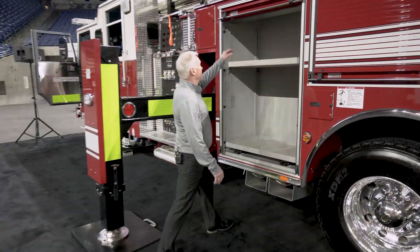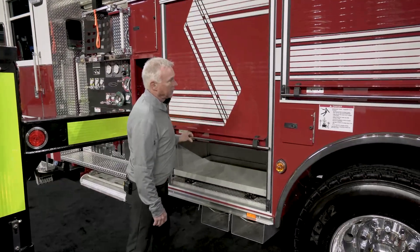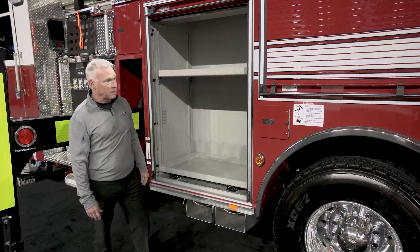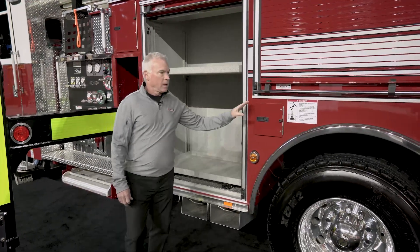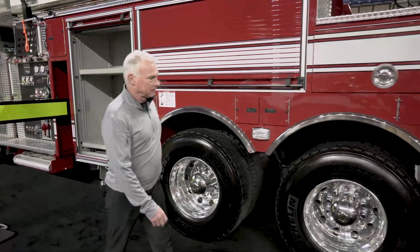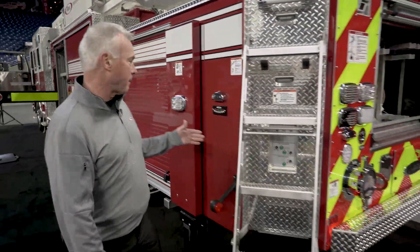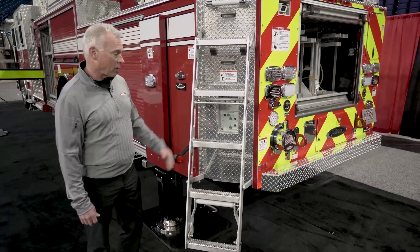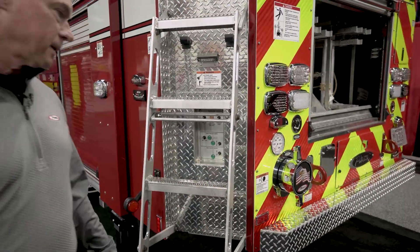This truck has roll-up doors and full-depth compartments — 24-inch deep compartments. It is fitted for four SCBA bottles in the fender panels. As we work our way to the rear of the truck, you can see the back corner of the body is mitered, which allows better maneuverability and prevents catching the back of the body on any obstructions.